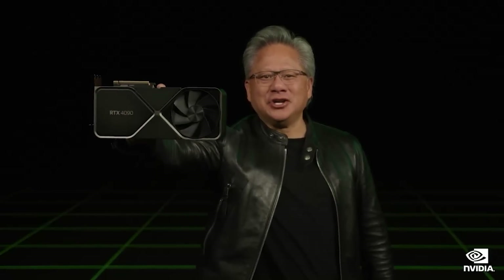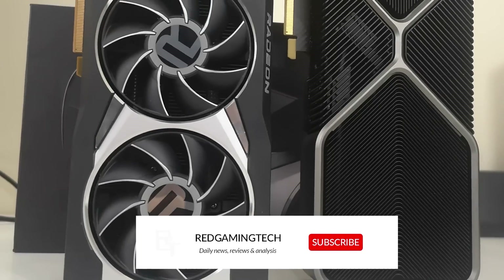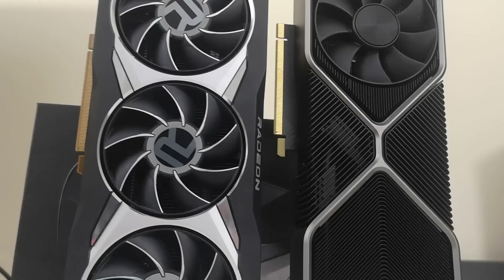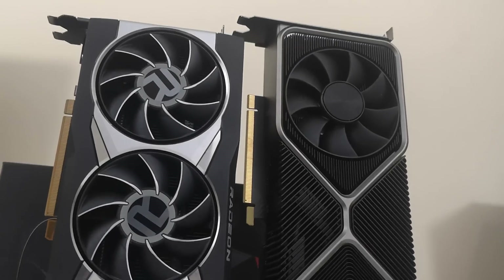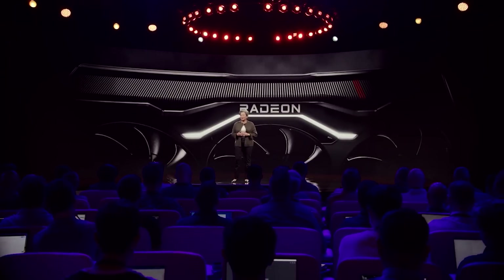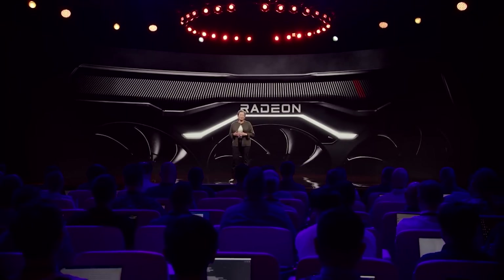Ladies and gentlemen, my name's Paul, hopefully having an amazing day. There's been a lot of excitement in the air as we get closer to the launch of the next generation GPUs from both NVIDIA and AMD. NVIDIA have already announced the RTX 40 series with some obvious exceptions like the RTX 4070, but I think it's fair to say that most excitement right now is revolving around AMD and how they will counter NVIDIA with AMD's RDNA 3-based architecture.